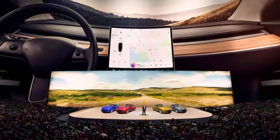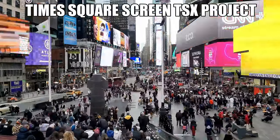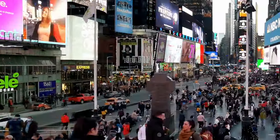To put this screen in perspective, this screen is three times the size of the Times Square screen set to be installed at the TSX Broadway project in New York City. Three times the size.